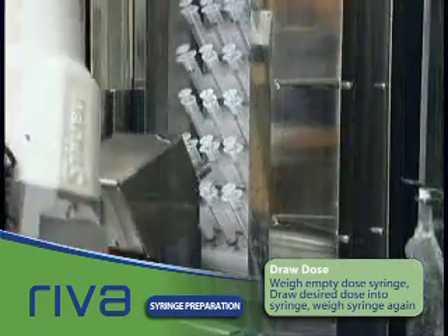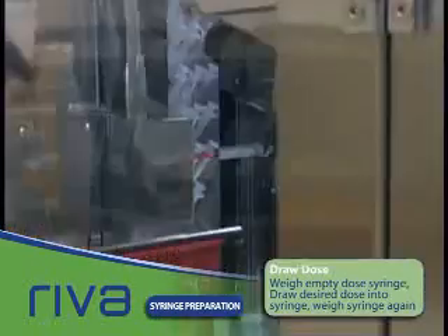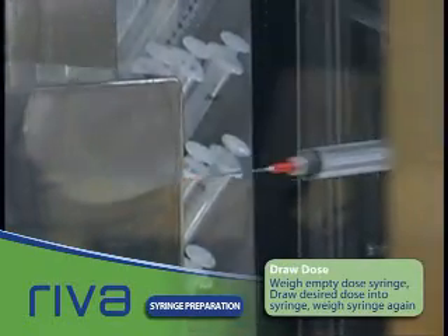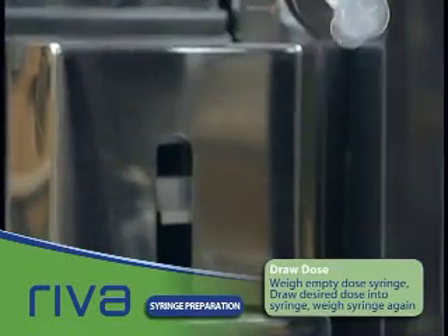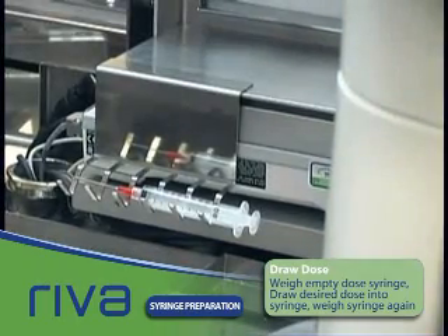Reva now retrieves the required dose syringe, verifying it has the right one by comparing the diameter of the syringe to that requested. The needle cap is removed from the syringe and disposed of in the standard sharps container. The empty syringe is weighed in another fail-safe measure to ensure accuracy.